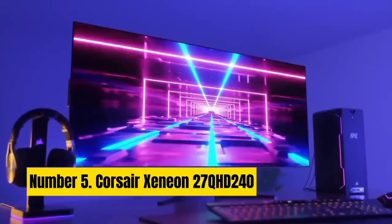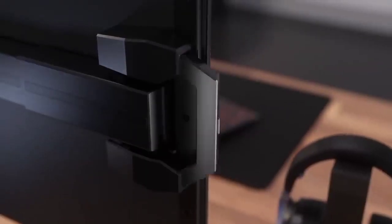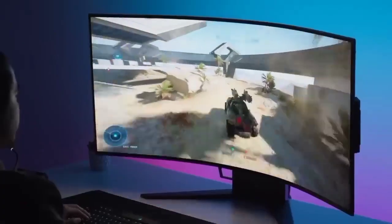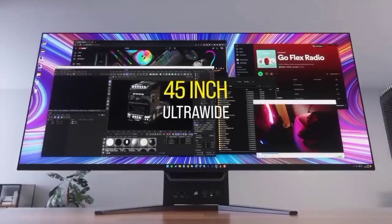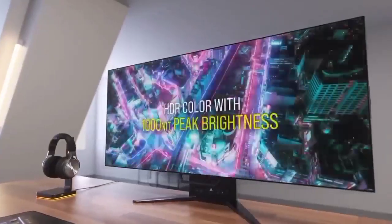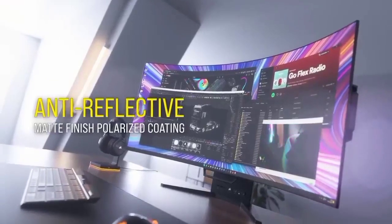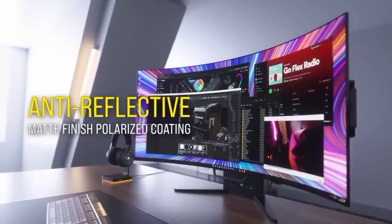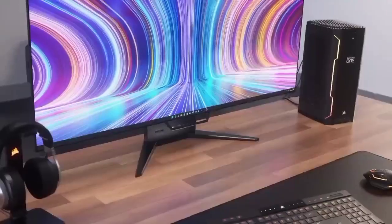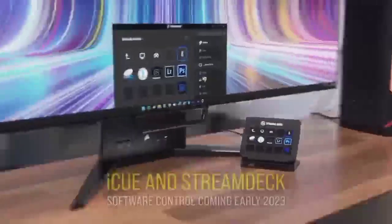Number 5: Corsair Xeneon 27 QHD 240. There are plenty of great OLED gaming monitor options out there, but the Corsair Xeneon 27 QHD 240 impresses with a snappy 240Hz refresh rate and excellent HDR. It's expensive, but the LG panel included with this display is worth the hype, particularly if you're looking for colors that pop. The Corsair Xeneon 27 QHD 240 is a 26.5-inch OLED monitor with a lot going for it, and it's going to put many other 4K IPS options to shame. The fact it's only 1440p doesn't even matter, as the display will distract you with superb contrast, vivid colors, and brightness that'll transform your favorite gaming worlds.